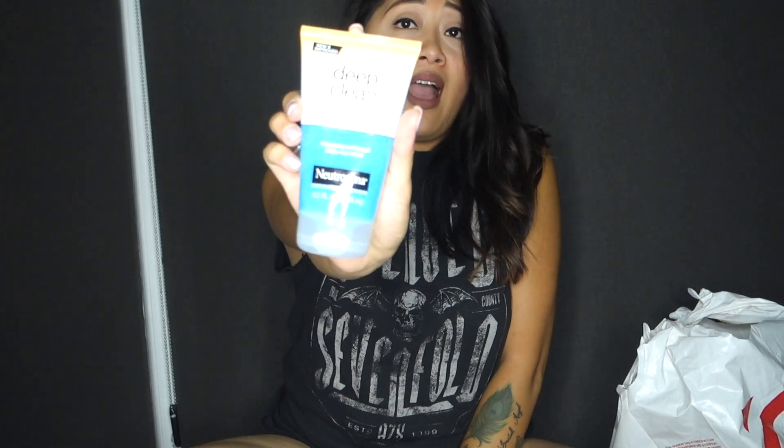Next I got my deep clean invigorating foaming scrub from Neutrogena. I would have to say this is one of my holy grail products — I've been using this stuff since high school and honestly I don't think I'll ever stop. I love how it feels because it's very minty, so it wakes me up in the morning since I'm a morning shower person. It's also a daily exfoliant that's subtle and safe to use, and personally just on my skin I feel like it's done a great job — I haven't had any breakouts because of this product.